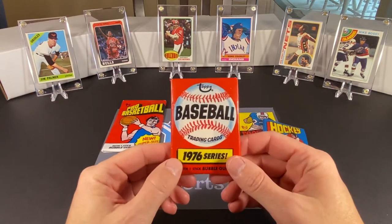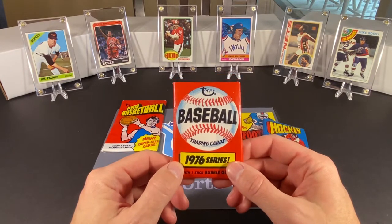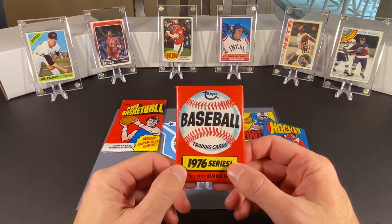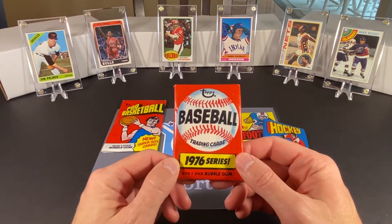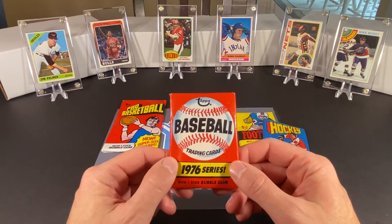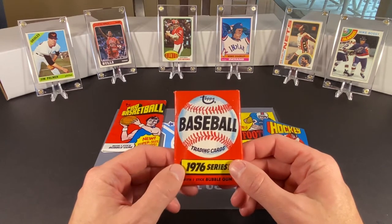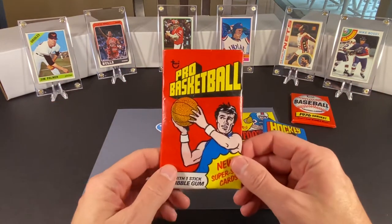The baseball set is highlighted by Dennis Eckersley's rookie card, along with lots of stars and Hall of Famers. There are some other rookie cards whose names are escaping me at the moment, but hopefully we'll recognize them if we come across any. There are lots of stars and Hall of Famers in here, and hopefully we can find some of that.